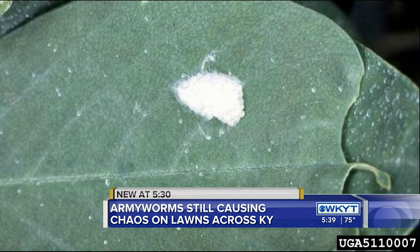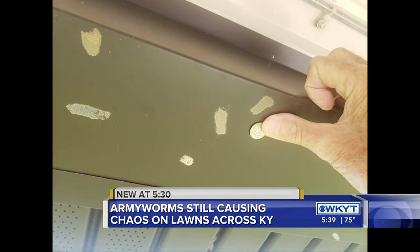In the meantime, if you see the caterpillars or their fuzzy egg sacks in your lawn, you can get rid of them manually. You can just scrape them off and squish them.